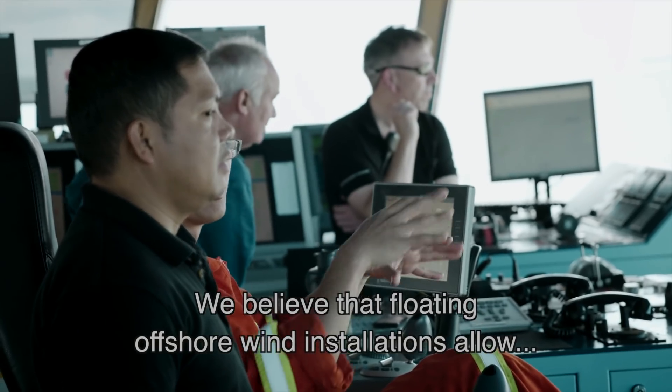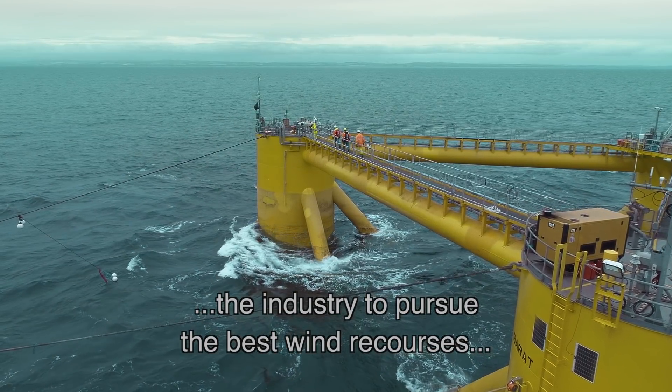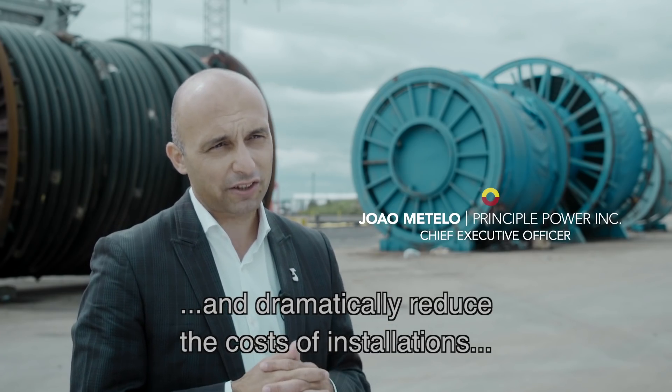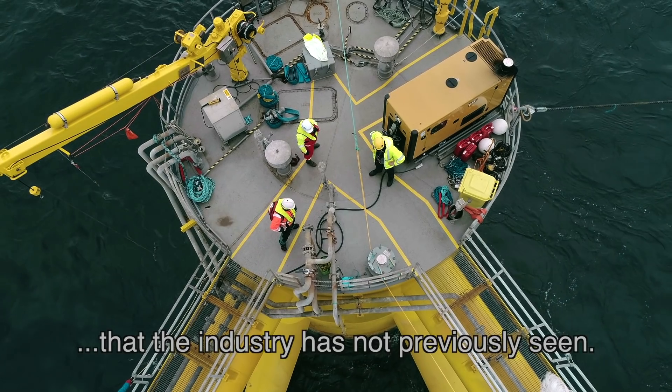We believe that floating offshore wind allows the industry to chase the best wind resource and to dramatically reduce the costs of installations — a reduction the industry has not seen before.